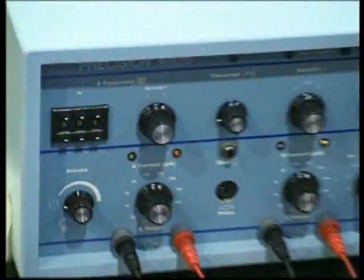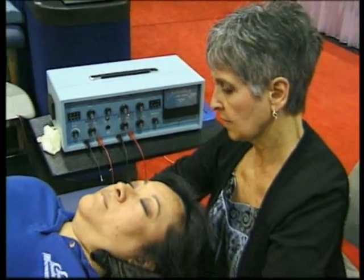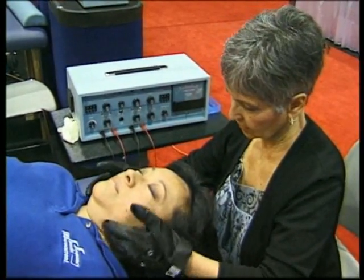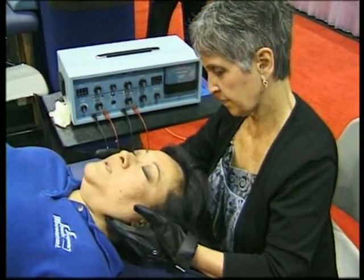We found out over time that the frequencies and the current have effects on other conditions. We have all these frequencies from this list, and the protocols have been developed clinically over the last 13 years.